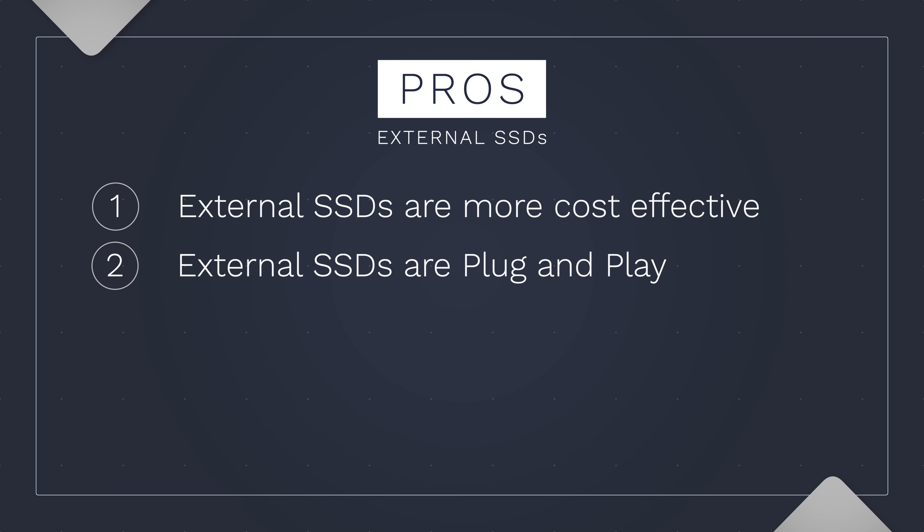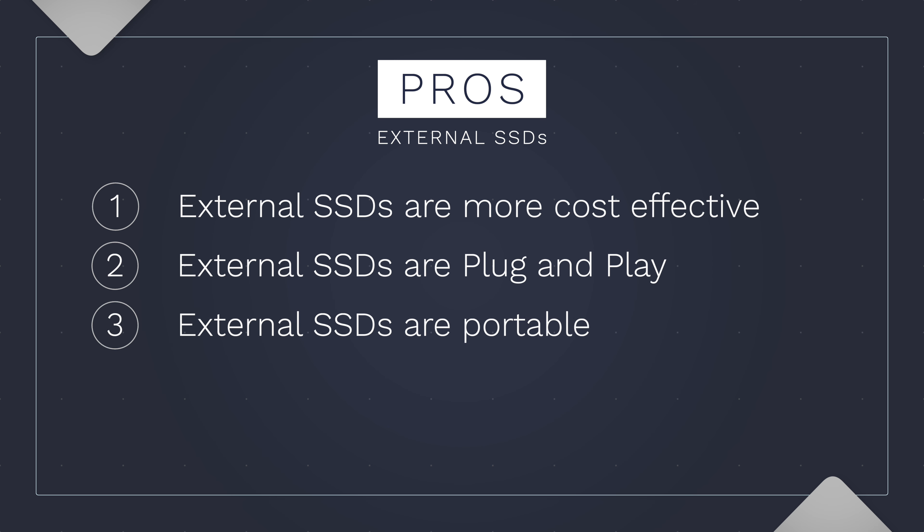Second, external SSDs are plug and play, unlike SSD enclosures, and require no technical skills to figure out specs and compatibility between SSDs and enclosures. Third, external SSDs are portable and many times you can find one that fits in your pocket nice and easy.